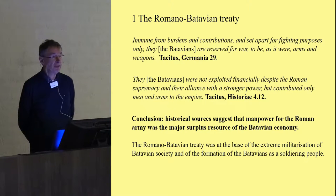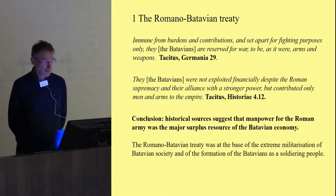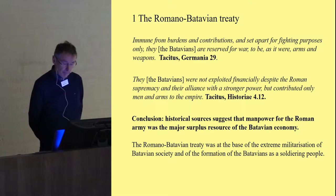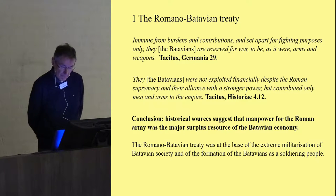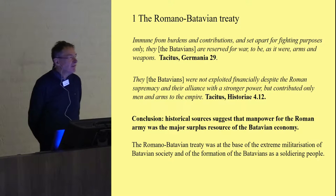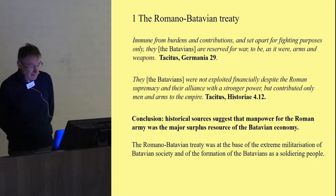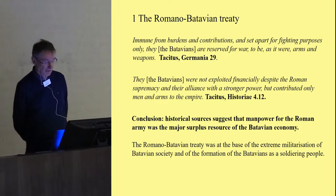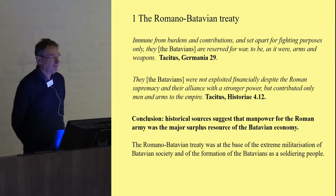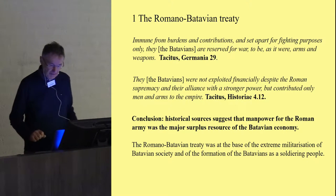'They, the Batavians, were not exploited financially despite the Roman supremacy, and their alliance with a stronger power, but contributed only men and arms to the empire.' The conclusion is that the historical sources suggest that manpower for the Roman army was the major surplus resource of the Batavian economy. We are dealing with very intense ethnic recruitment, and the Romano-Batavian treaty was at the base of the extreme militarization of Batavian society — the formation of the Batavians as a soldiering people, comparable to the Gurkhas in the recent British Empire.